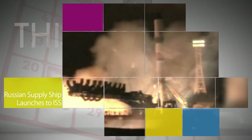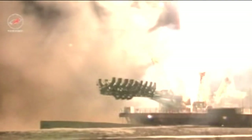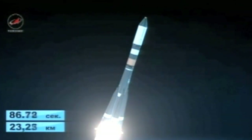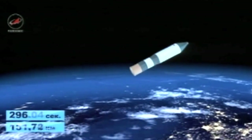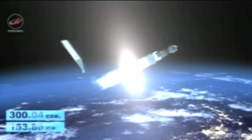On March 31, a Russian cargo spacecraft stocked with about three tons of food, fuel and supplies launched from the Baikonur Cosmodrome in Kazakhstan on a mission to resupply the International Space Station. The Progress is the second of three supply ships scheduled to deliver cargo to the station in as many weeks.